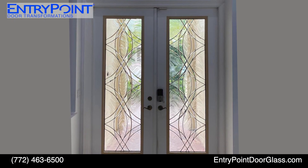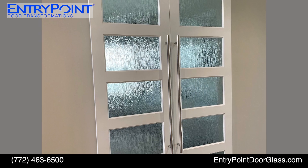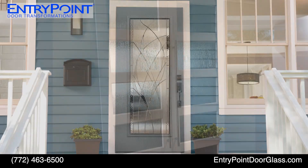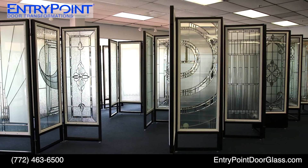Transform your doorway from being boring to beautiful. Entry Point specializes in exterior and interior doors. Whether you're remodeling or making your new home your own, Entry Point can help brighten your interior and improve your curb appeal.